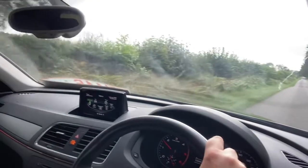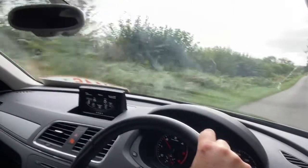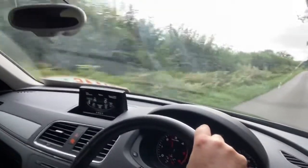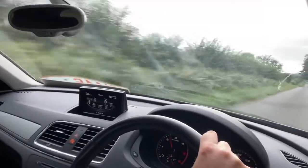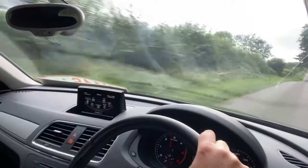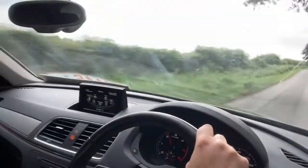Welcome to CarFirm. This is a virtual test drive in our 2014 Audi Q3, metallic black 2 litre diesel SE with a 6 speed manual gearbox.